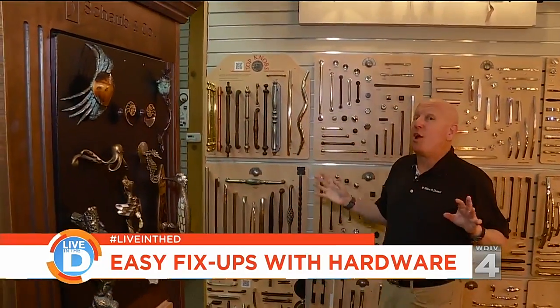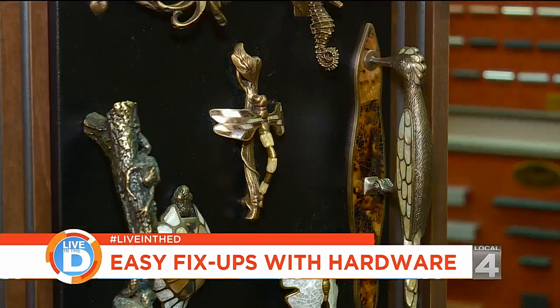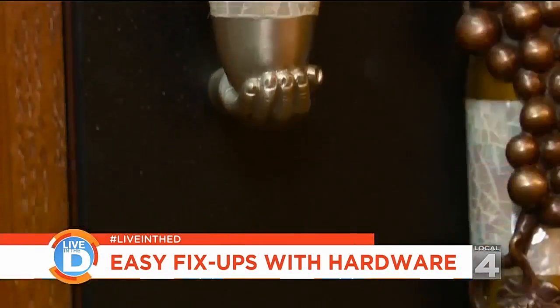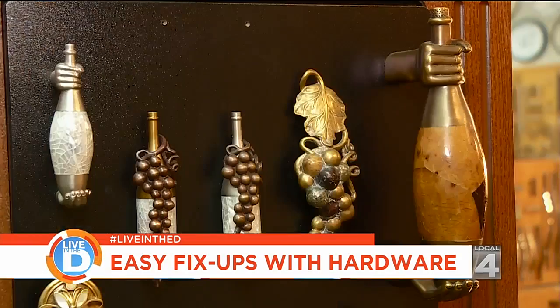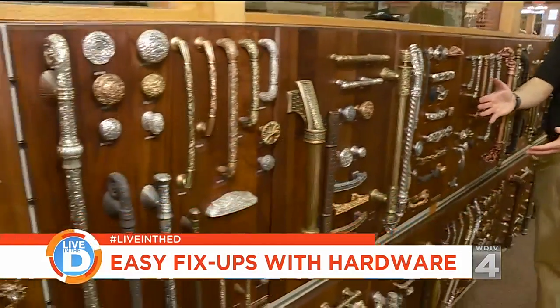Kitchen and bath hardware comes in all shapes and sizes, and you might have a unique taste — something like the sea, or perhaps something Tuscan like this. Or if you have a really big budget, here are some very high-end choices.